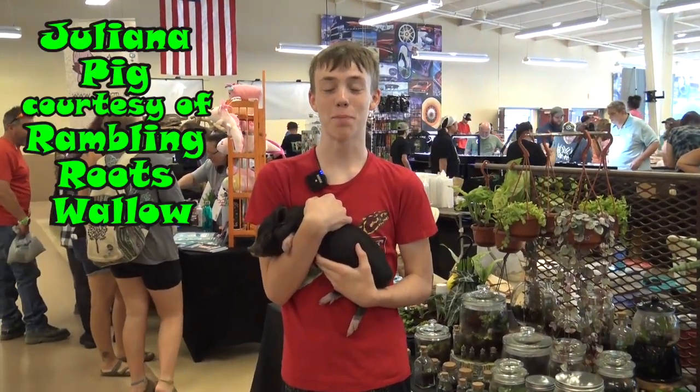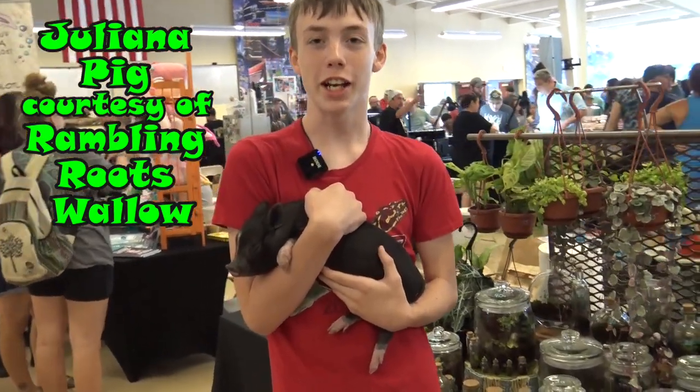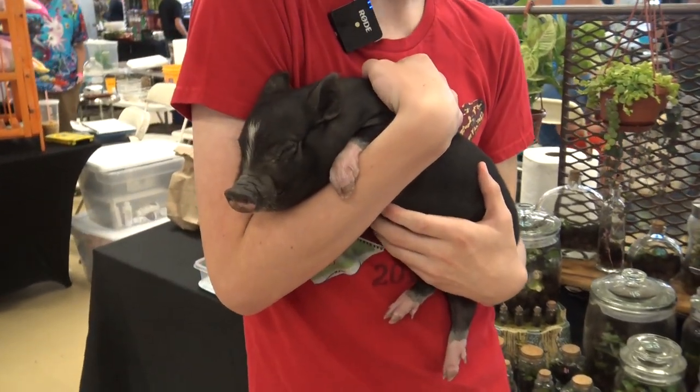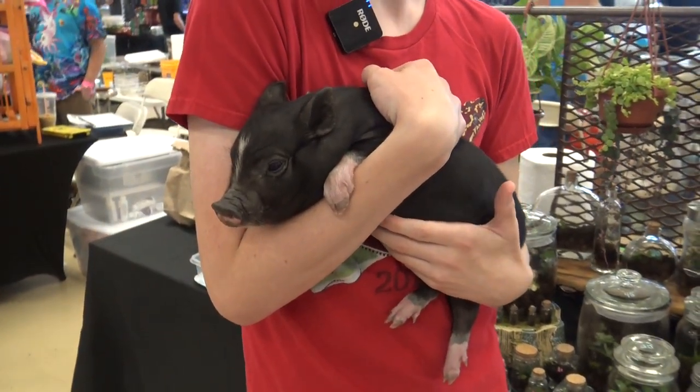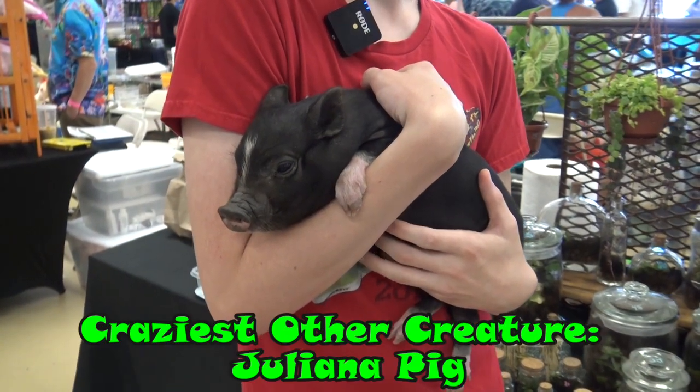This is a Juliana pig. It is a very small breed of pig, with the males getting about 40 pounds, and this one is squealing. But it is still a really cool little pig, and because it's a little pig the Juliana pig is the craziest other creature at the show.